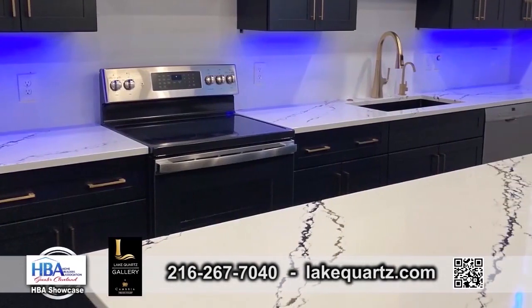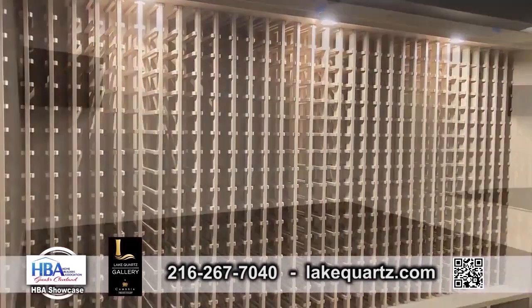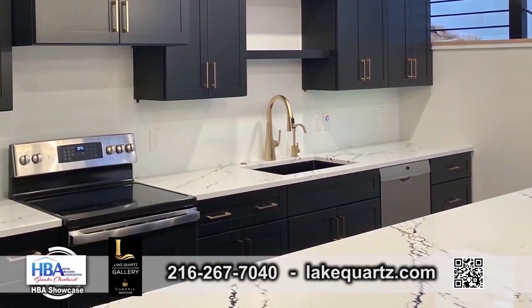JB, how did this whole thing start? So it started again with a collaboration with a great team, with the Pane and Pane Builder team and Jenna Walker Interior Design. This is probably two years in the making, and we're almost at the finish line right now.